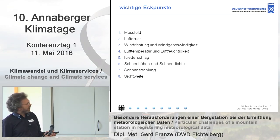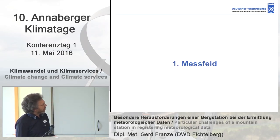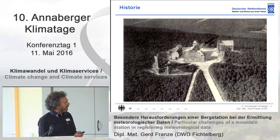I will show you these parameters and how the data was registered during the time. Challenges means work. First, the measuring field — that's how it started.